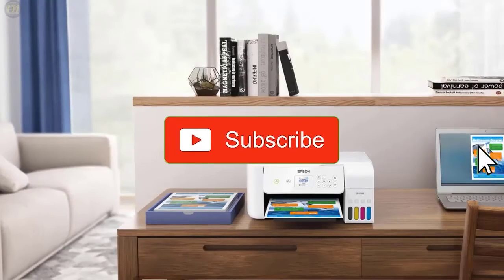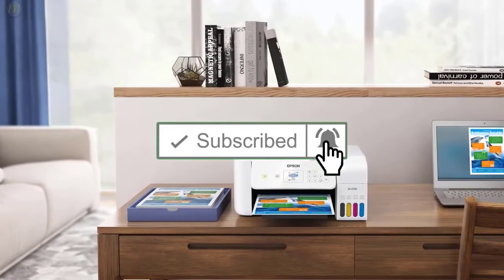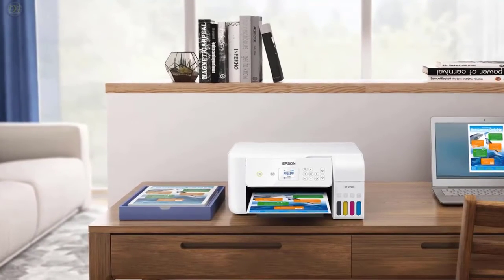Give us a like, comment, and don't forget to subscribe if you want videos like this in the next episode. Now let's get started with the videos.